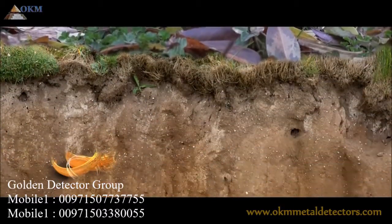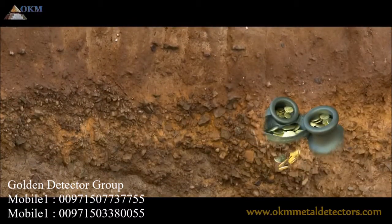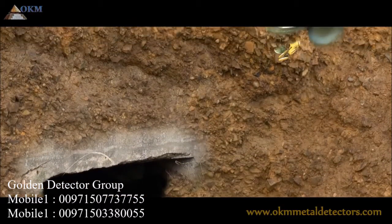You simply scan the ground with its horizontal probe to detect buried treasures, hidden artifacts, and underground voids.